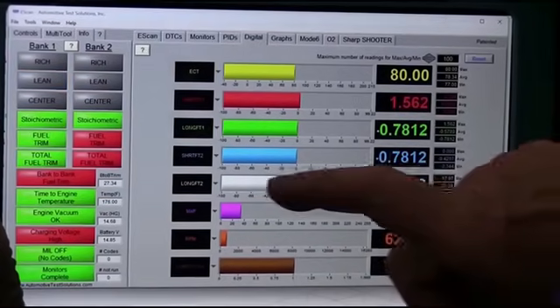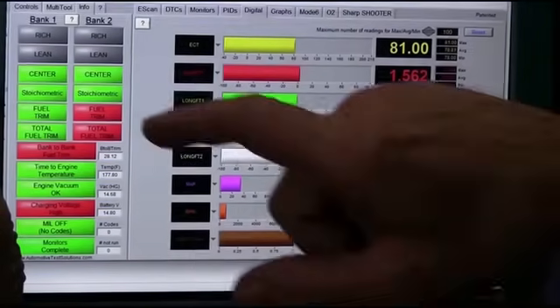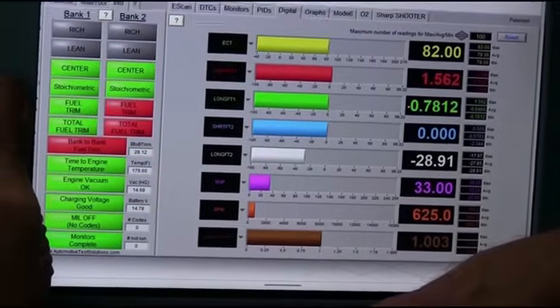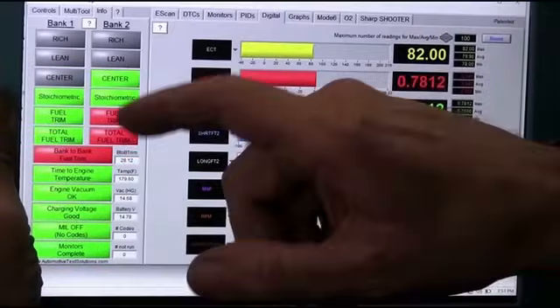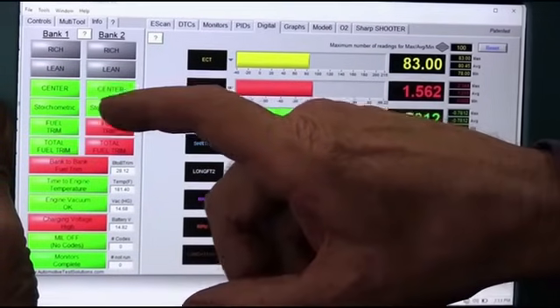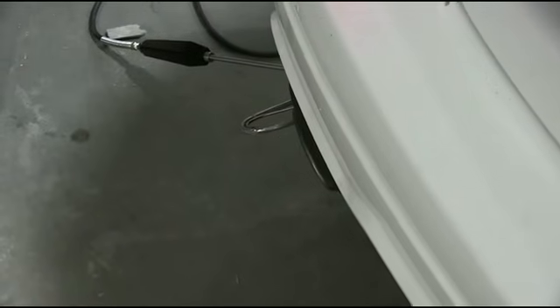I am taking away a lot of fuel right here. Now, what would happen if the MAF sensor wasn't working correctly? I want to get my gas analyzer and check this first. I want to make sure that my fuel control is correct — that when the scan tool says I'm stoichiometric, the gas analyzer agrees. So let's go ahead and get that gas analyzer set up. We're going to take the exhaust probe and put it in bank two.